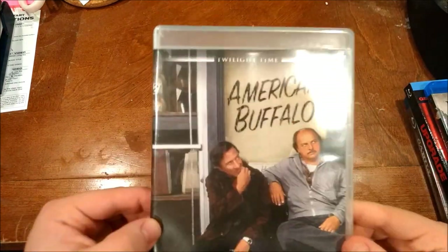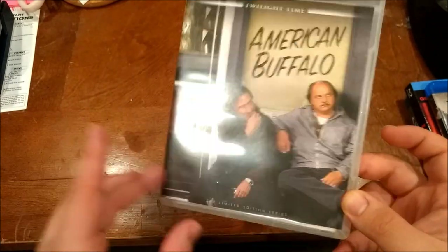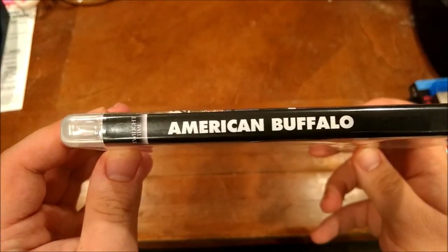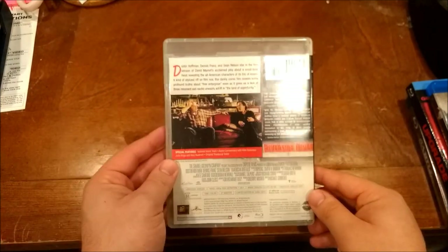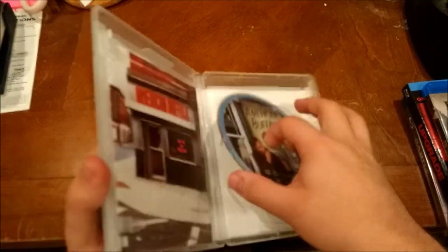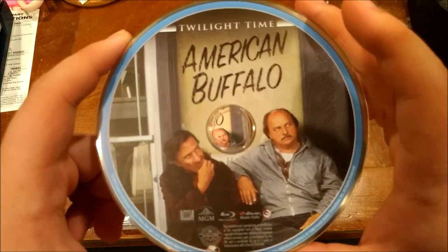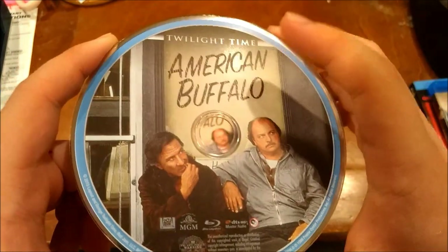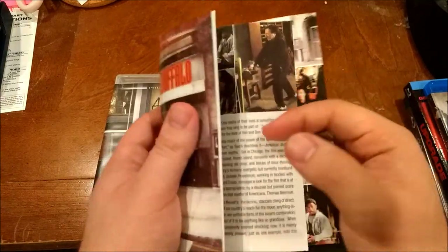Anyway, I've got a few Blu-rays I want to show you guys. This is a Twilight Time release that I just got in the mail today, called American Buffalo. This guy I know is from NYPD Blue, and this is Dustin Hoffman. You can't go wrong with a Twilight Time Blu-ray case. I've got the disc here. Looking real nice and snazzy - really nice disc.